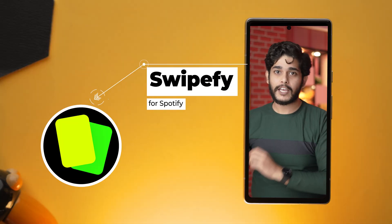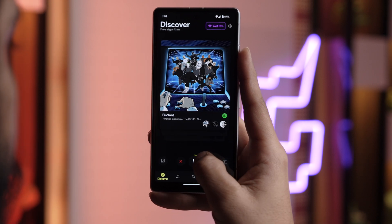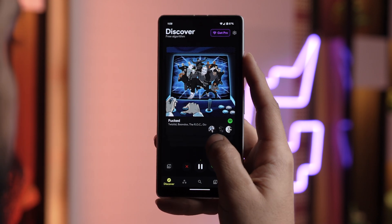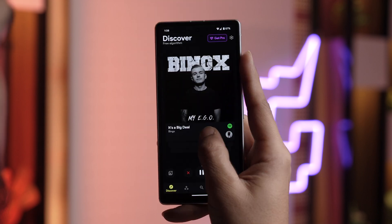Before moving forward I need to ask — how many of you have tried Tinder? Let's just not go there because it's been a sour experience for most of us. But the app I'm talking about is Swipeify for Spotify. This app injects some fun into music discovery with a swipe-based interface. Just like Tinder, swipe right on a song you like and left to skip. The app uses your swipes to learn your preferences and recommend similar songs.